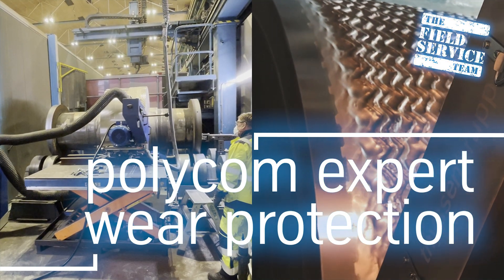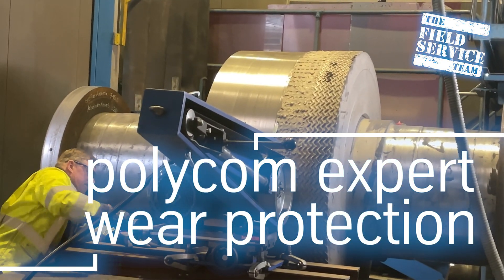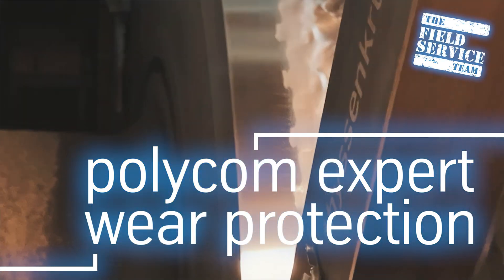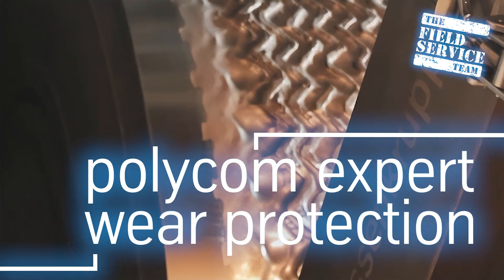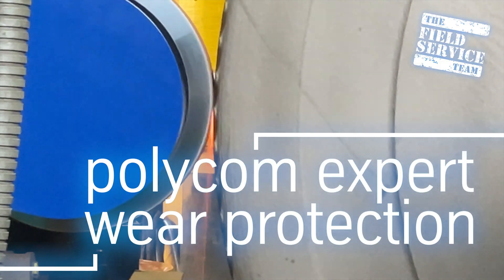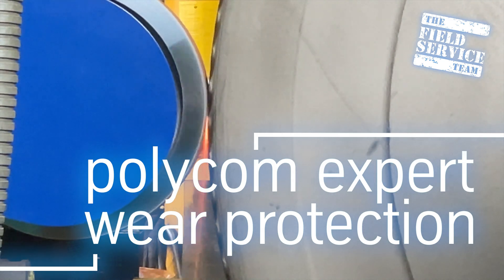Polycom Expert Wear Protection Service features our specially developed equipment for profile care and refurbishment of the rolls. The service life, feed material pull-in capability, the formation of autogenous wear protection, and the smooth running of the entire Polycom are all positively influenced by expert maintenance of the roll bodies. After all, only in this way can high availability and economical continuous operation be ensured.